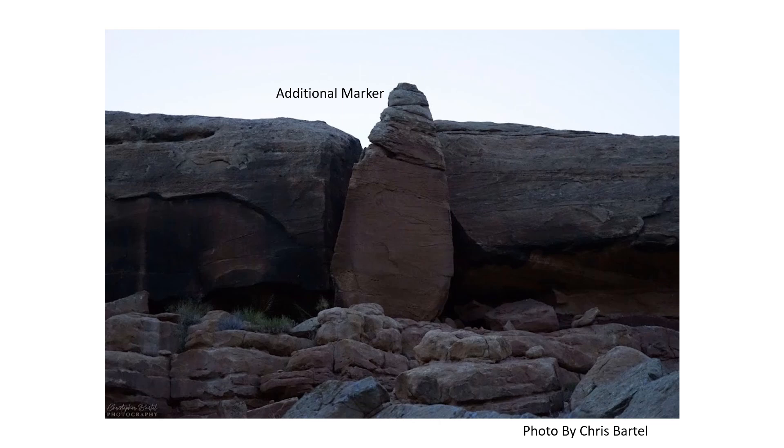The second part of the map or key to finding what's hidden was photographed by Chris Bartell. After researching the location, this rock appears to have been purposely altered and is the second location to triangulate coordinates up on the Mesa.